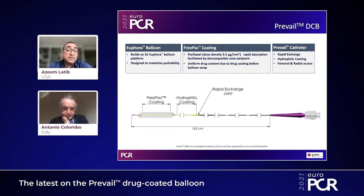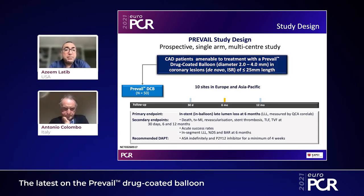We performed the Prevail study, which was a prospective single-arm multi-center study performed in Europe. We enrolled lesions that were 2 to 4 millimeters in diameter and less than 25 millimeters in length, either de novo or in-stent restenosis lesions. The study was performed at sites in Europe and Asia-Pacific, with a primary endpoint of in-stent or in-balloon late lumen loss at 6 months, and secondary endpoints including death, target vessel MI, revascularization, stent thrombosis, TLF, and TVF.